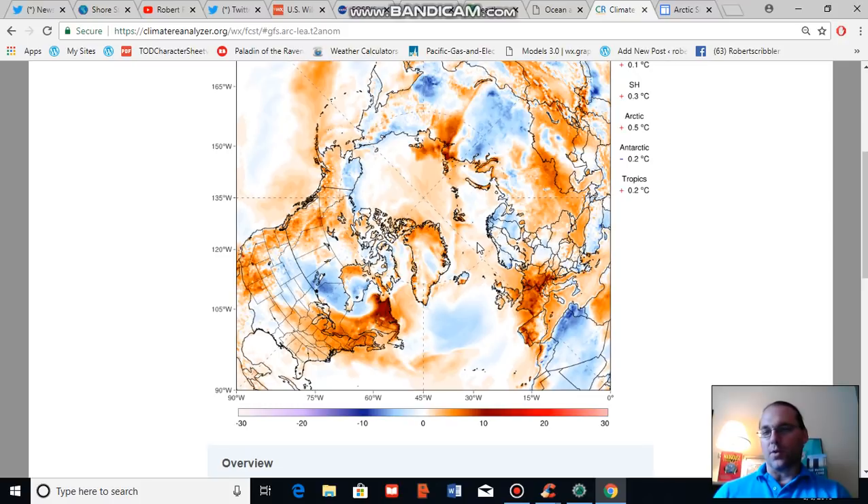These temperatures are impressive for arctic summer due to the fact that during the summertime temperatures tend to moderate as most of the energy goes to melting ice. We tend to see much warmer than normal temperatures during winter as a result of human-caused climate change based polar amplification, which is a main impact of high levels of fossil fuel burning.